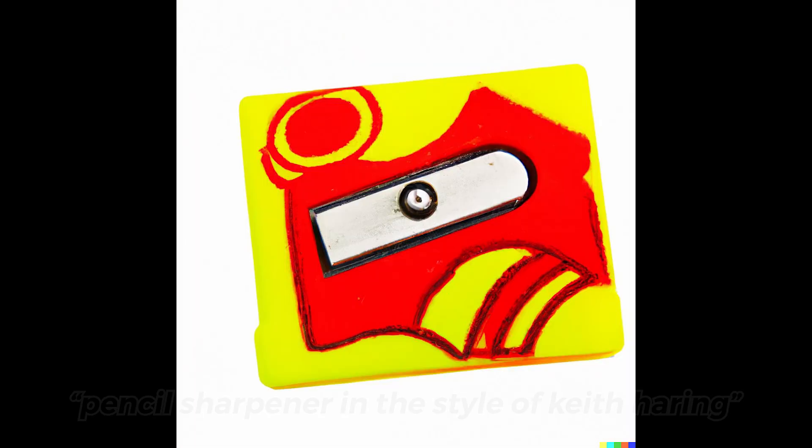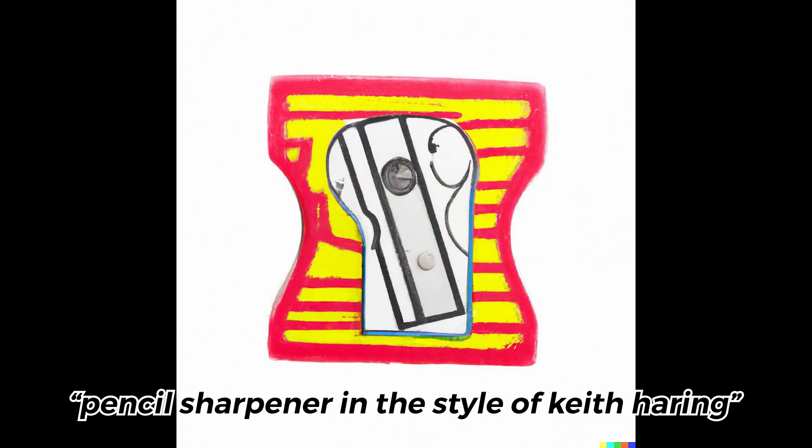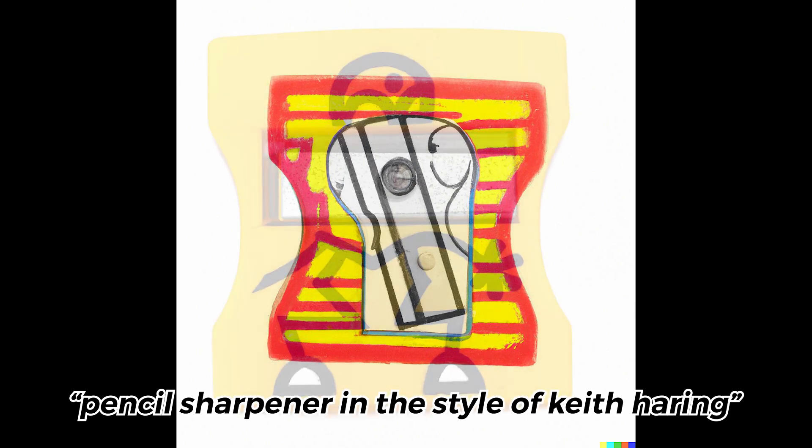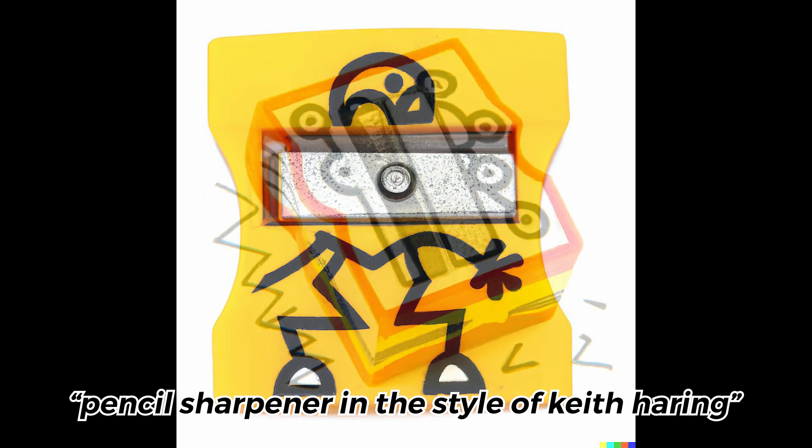Keith Haring is also one of my favorite artists. These pencil sharpeners just make me happy, which is a weird thing to say. I love the color, vibrancy, and also the touch of nostalgia behind these ones.